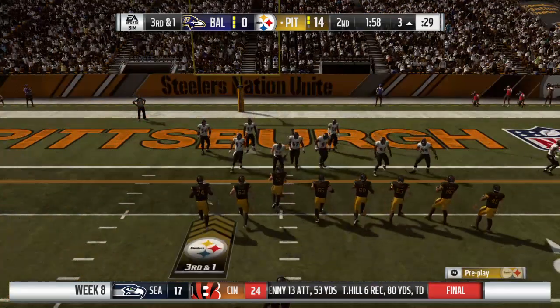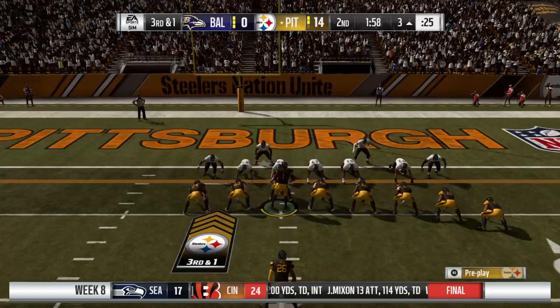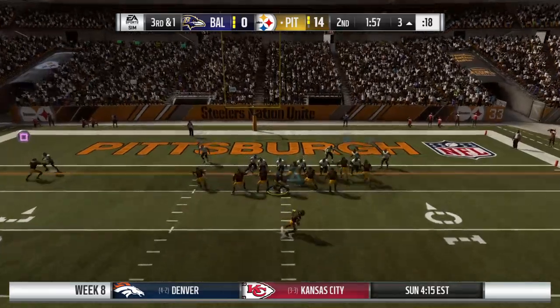Coming up at halftime, we remind you once again that we're going to check in with Jonathan Coachman in Orlando. He'll have stats and scores from around the NFL as we reach now, hard to believe, the halfway point of the season. Time flying. It certainly is. Time to get the sweaters out, my man.